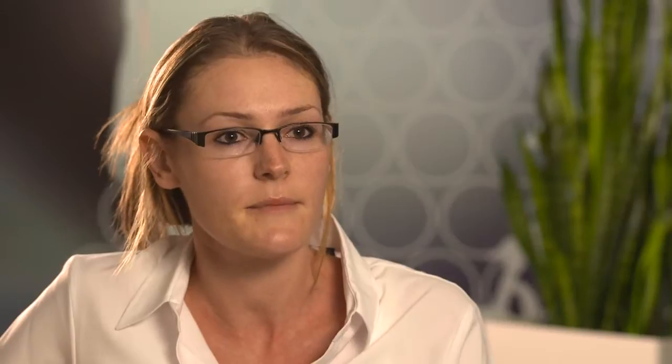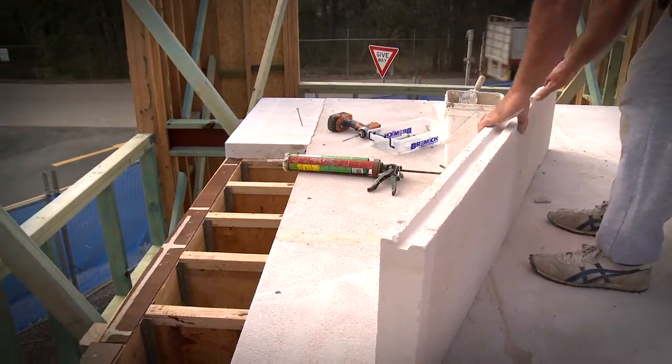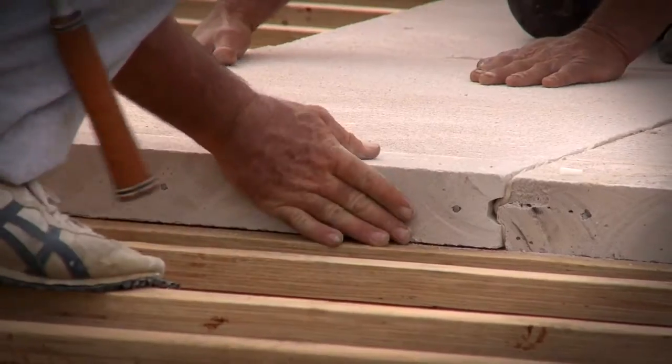Hebel has very solid environmental credentials. To qualify for the Good Environmental Choice Australia label, Hebel's products and systems had to show significantly reduced environmental loads of at least 30% over their life cycle compared to competing products. It actually uses a quarter of the resources and raw materials compared to other masonry products, produces very little waste in the production process, and even the slurry and steam generated are recycled back into the manufacturing process. All Hebel products and systems are modular, meaning a lot less waste on site and a lot less landfill.